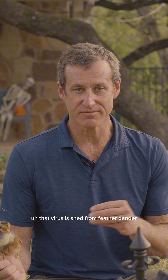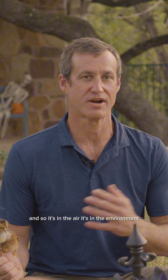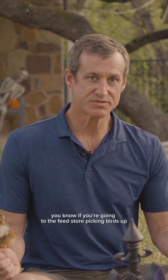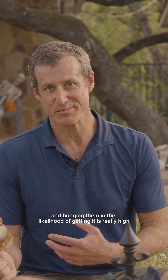That virus is shed from feather dander, or the flakes of skin that come off these birds. So it's in the air, it's in the environment — it's really everywhere. Even if you have chicks for the first time and have never had chicks on your place before, if you're going to the feed store picking birds up, or going to a friend's house that has chickens and bringing them in, the likelihood of getting it is really high.